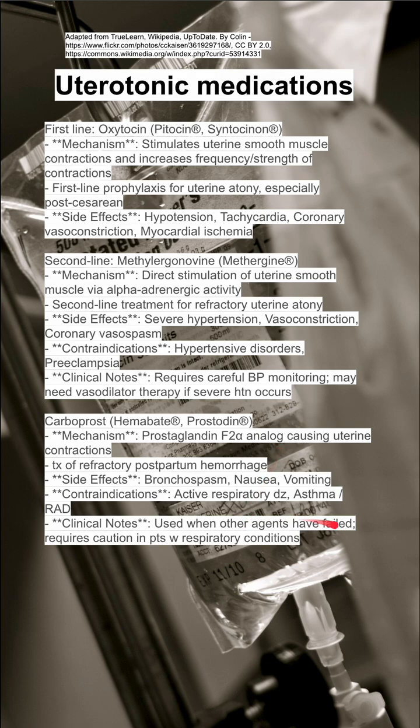Use carboprost when other agents have failed, and exercise caution in patients with respiratory conditions like reactive airway disease and asthma.